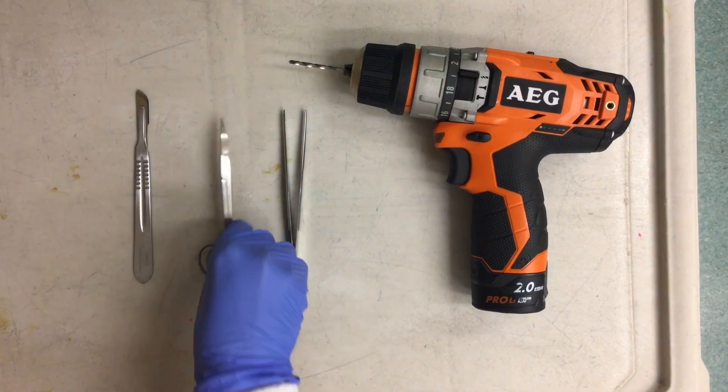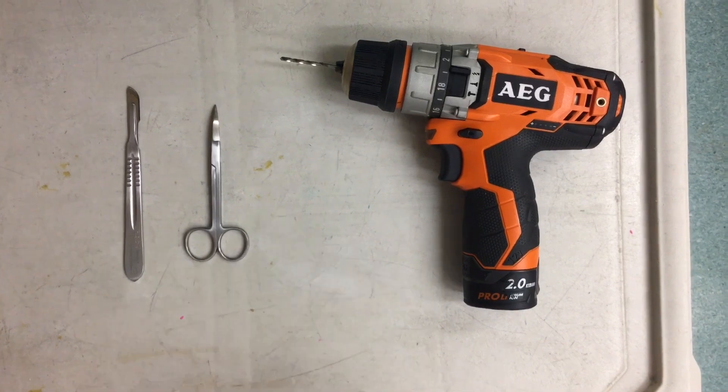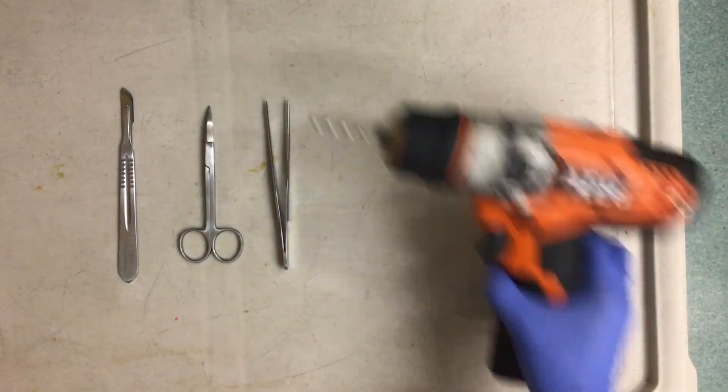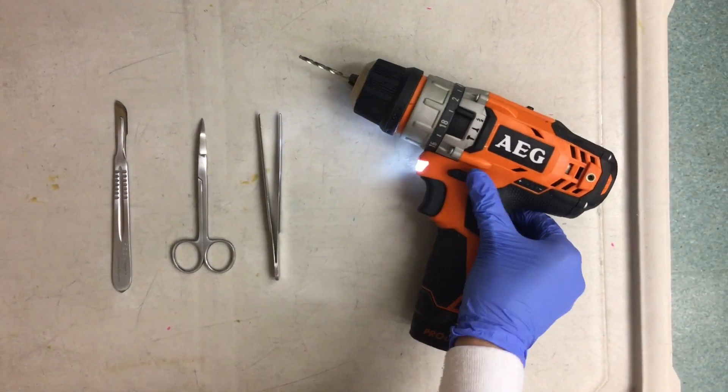Given that previous studies of different populations have found that the site of the lingual nerve is not always consistent with textbook anatomy, I decided to conduct research looking at the anatomical position of the lingual nerve in New Zealand Europeans.